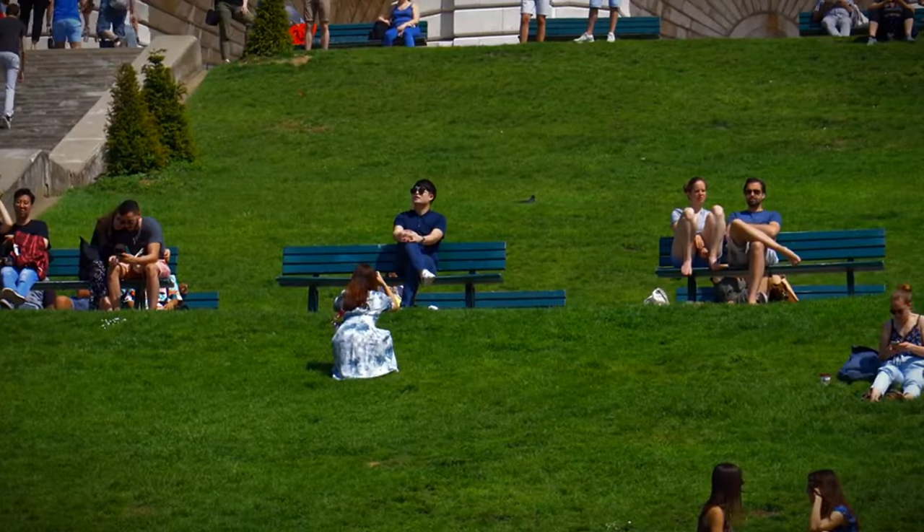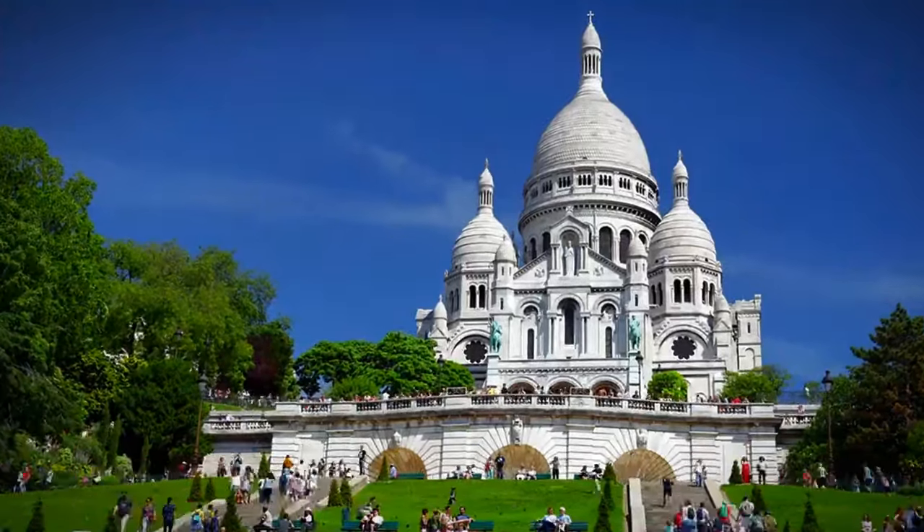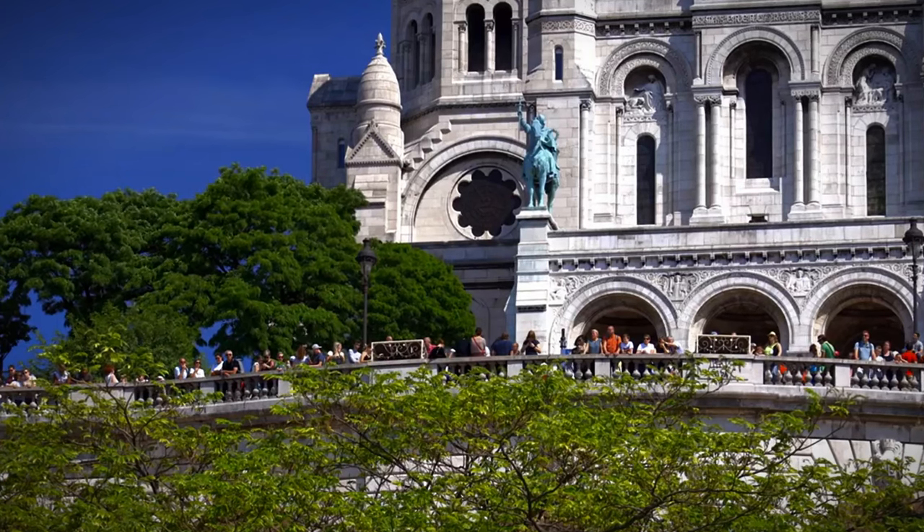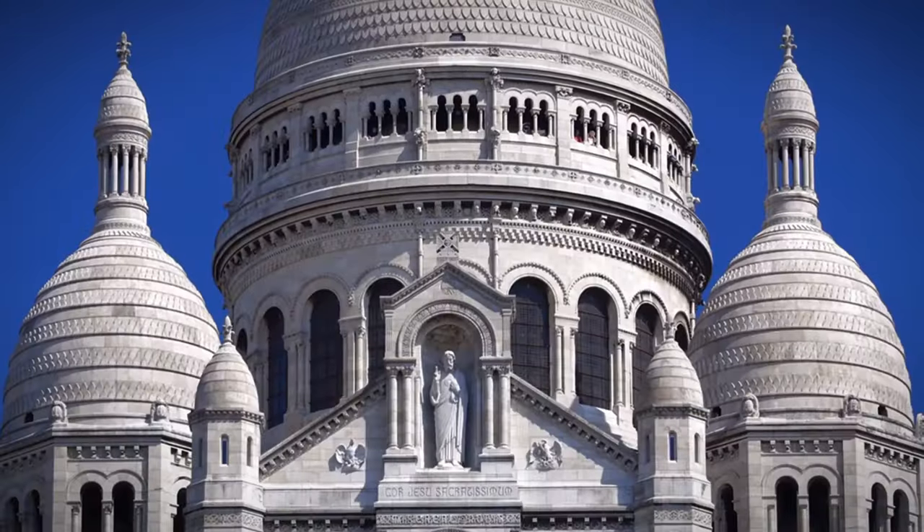Don't forget to explore the back streets, where you'll find the famous Place du Tertre, a square filled with artists painting and selling their work. This is the perfect place to pick up a unique souvenir.